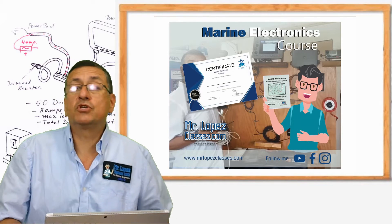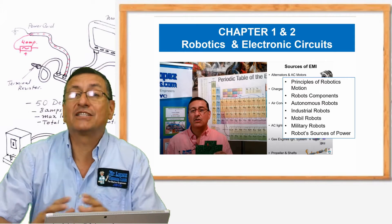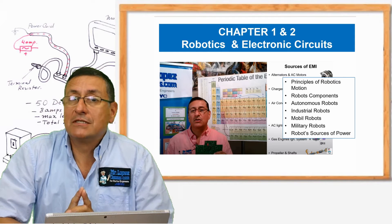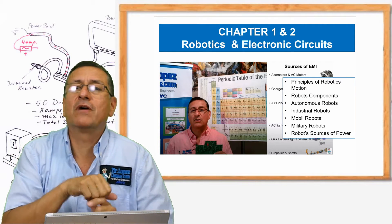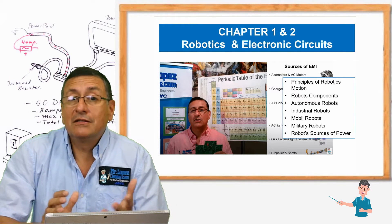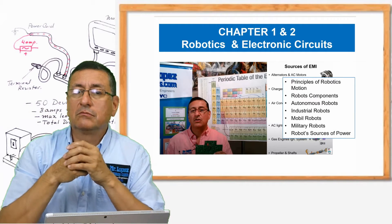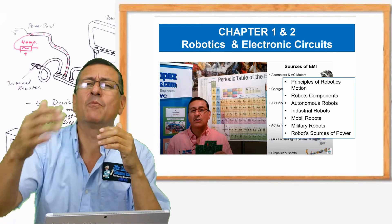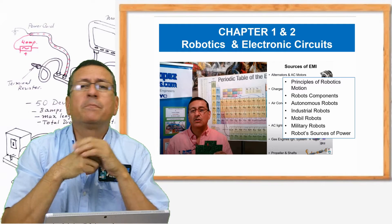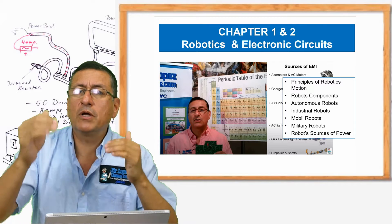In the first two chapters, chapter one and chapter two, we are going to talk about robotics and electronic circuits. In our boat, we have a lot of robots. Give me one example of a robot. The autopilot is a perfect robot, and we are going to study autopilots. The air-conditioned equipment is another perfect robot, and there are more equipments — hydraulic equipments, electro-hydraulic equipments — perfect robots. For that reason, understanding the phenomenon of robotics is important.